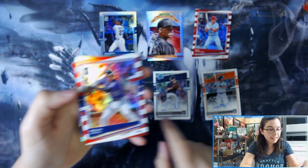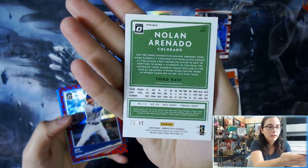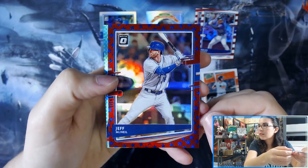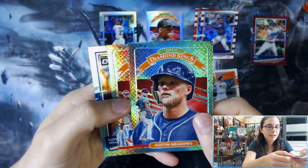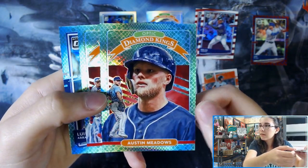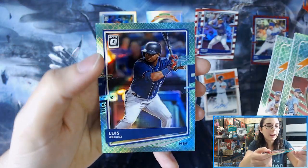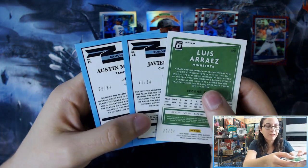I really like that green - it looks really nice. We have a red and white Nolan Arenado for the Rockies, number 39 out of 45. Jeff McNeil, the blue stars, number 18 out of 45. And we got three little snake skins here: Austin Meadows, Javier Baez, and Luis Arias. These are numbered out of 84.